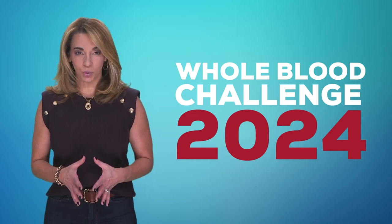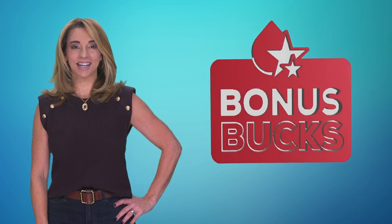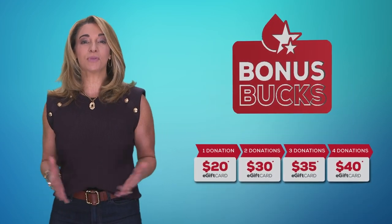Whole Blood donors donate more in 2024 and earn bonus bucks. What are bonus bucks? Bonus bucks are additional e-gift cards you can earn when you accept the Whole Blood Challenge.